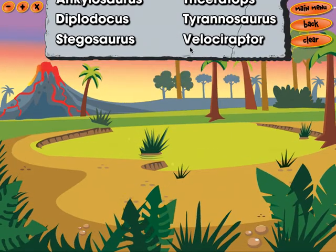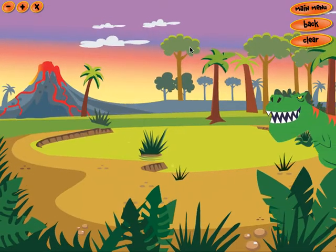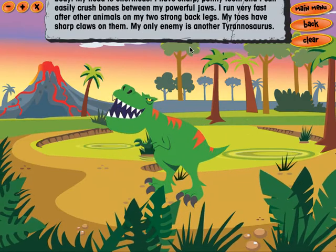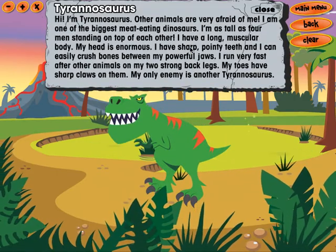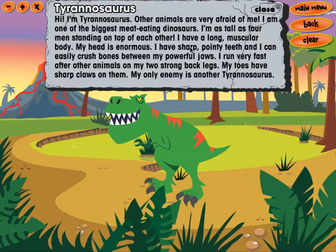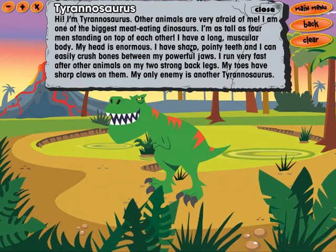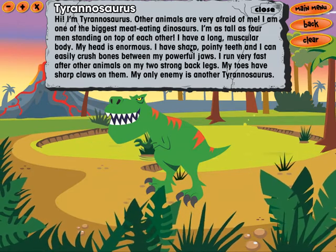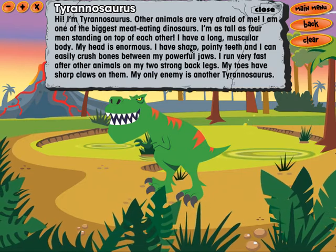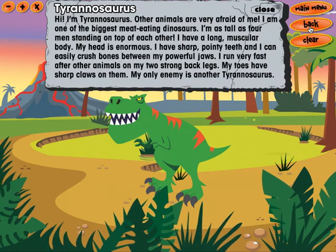Tyrannosaurus. Hi, I'm Tyrannosaurus. Other animals are very afraid of me. I'm one of the biggest meat-eating dinosaurs. I'm as tall as four men standing on top of each other. I have a long, muscular body. My head is enormous. I have sharp, pointy teeth.